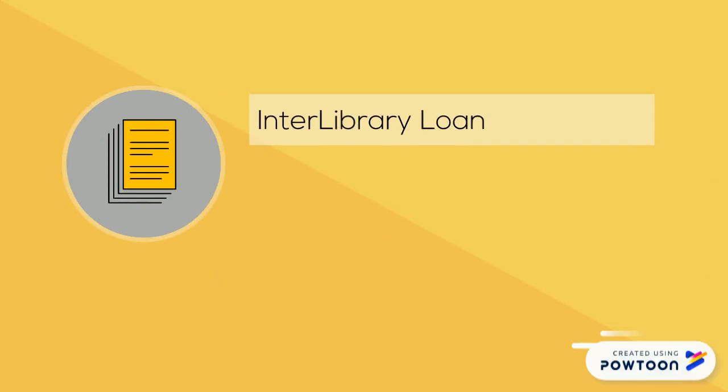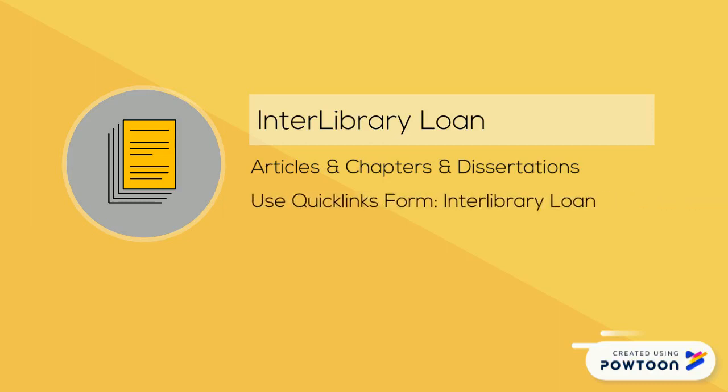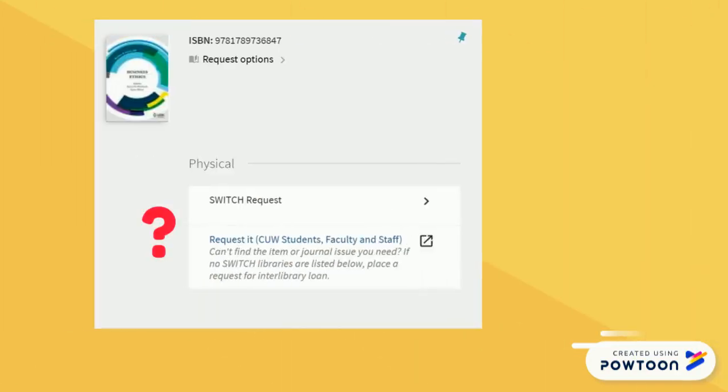Interlibrary loan includes items from libraries outside of SWITCH. It is limited to digital scans or PDFs for distance students. Please do not request full books or DVDs unless you can come to the Mequon campus to pick them up and return them. Use the interlibrary loan form in the portal or click 'Request It' inside the Primo item. A librarian will contact you within 24 hours to let you know if we can get the item for you. To know when to use interlibrary loan versus SWITCH request: inside the item in Primo you'll see no online links and no physical items or SWITCH institutions listed — click 'Request It' and fill out the form.